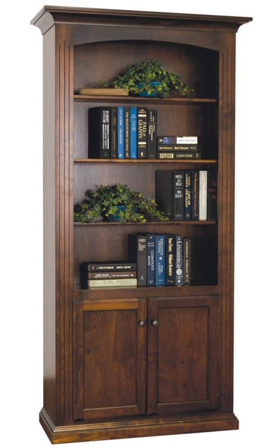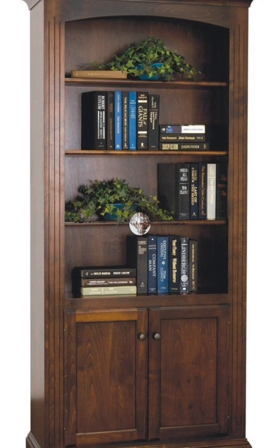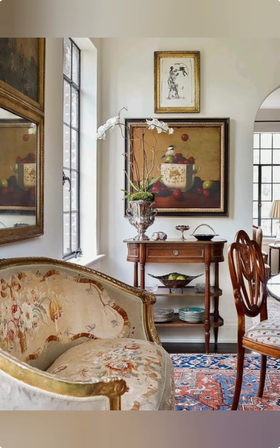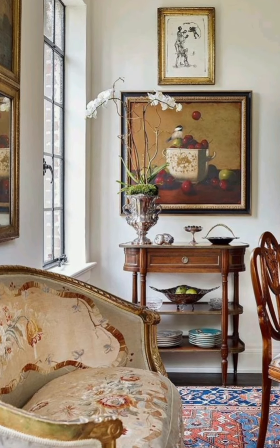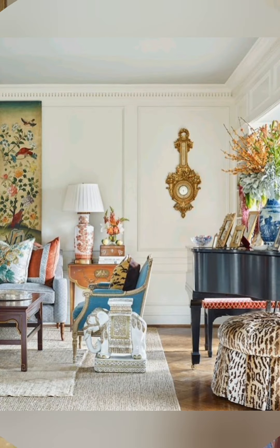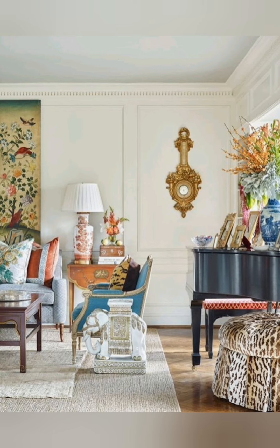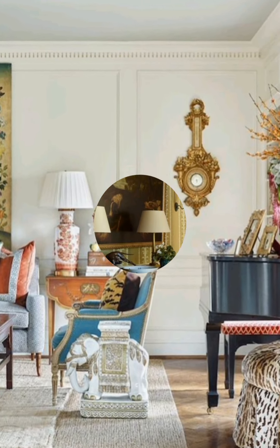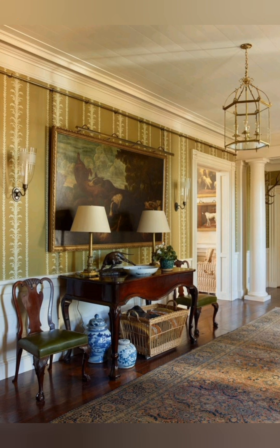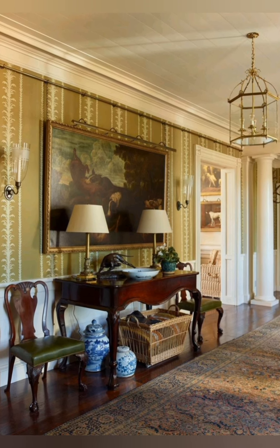Number three, paneled walls: tongue and groove paneling or beadboard painted in light colors adds to the cottage feel. Number four, casement windows: these windows, often with small panes, allow plenty of natural light and views of the garden.